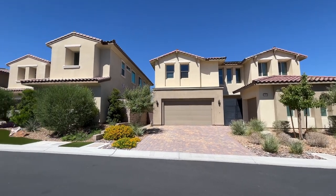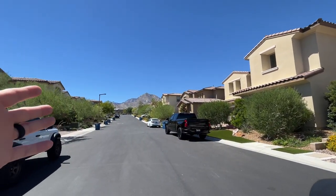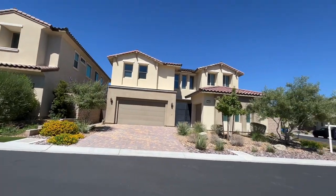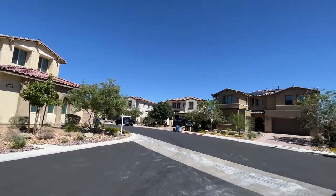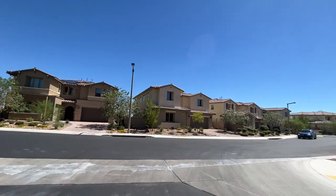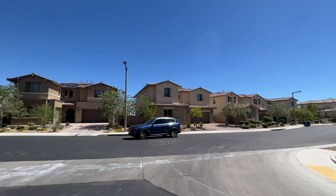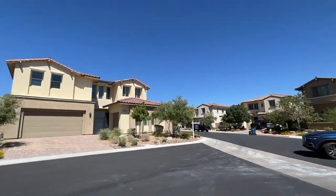I'll just pan around the neighborhood here a little bit. You can see the Summerlin Mountains right there. This is a corner house on an 8,000-plus square foot lot. Let's go ahead and get inside and take a look.